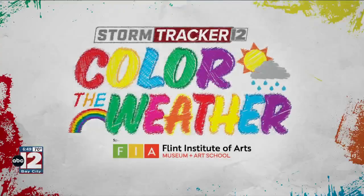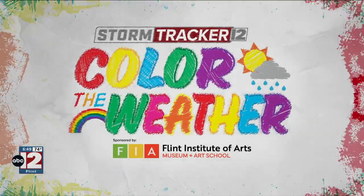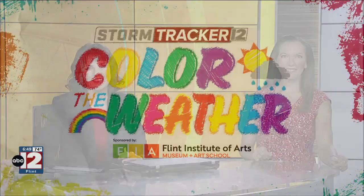All right, let's color the weather now. Sponsored by Flynn Institute of Arts Museum and Art School, where art brings us together.